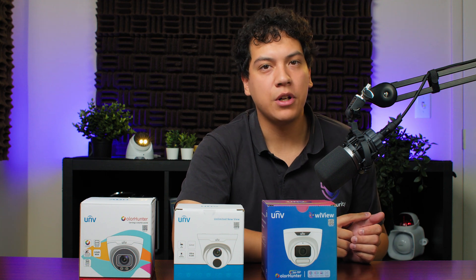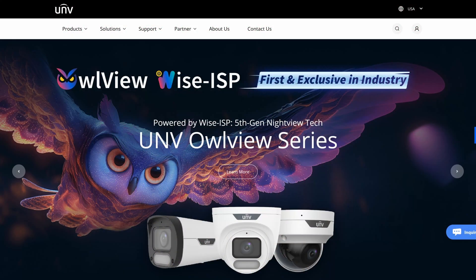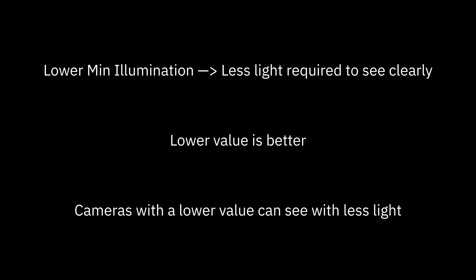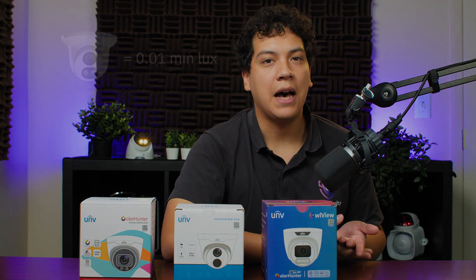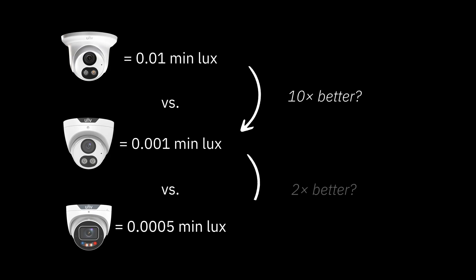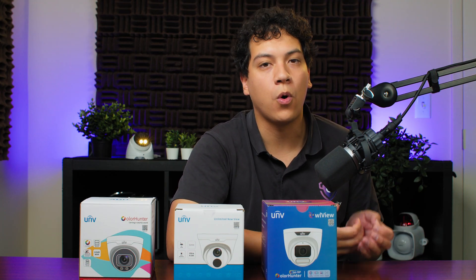So after all that testing, what are some of the key takeaways? CCTV manufacturers typically publish a value for each camera called minimum illumination. This value is supposed to be an objective rating of the camera's low light performance — the lower the value, the less light the camera requires in order to see clearly, meaning a lower value is better. However, it's difficult to know exactly how well a specific camera will perform based on this number. For example, how does a camera with a 0.01 minimum lux perform compared to one with a value of 0.001 or even 0.0005? You can see how this can get confusing. Thankfully, in our low light test, we were able to get better insight into how these numbers represent real-world camera performance.